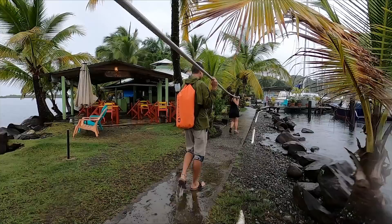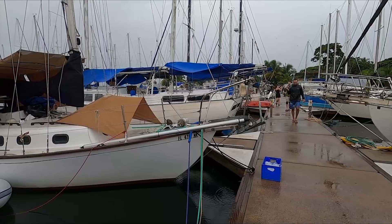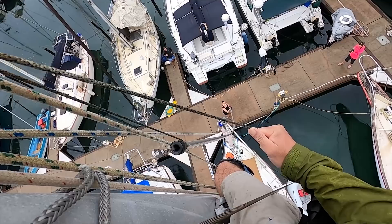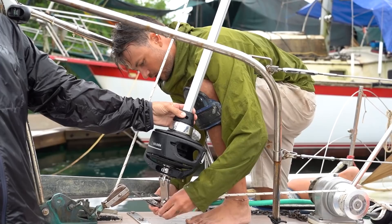I can't believe that's going to fit on Atticus. This is the part where we figure out if all that measuring stuff worked.